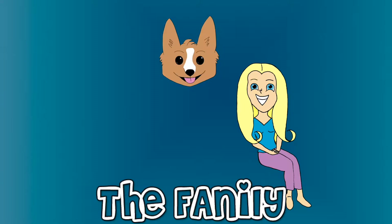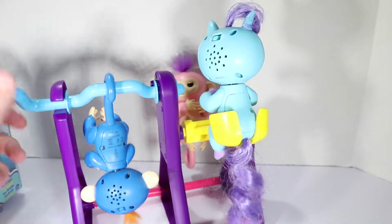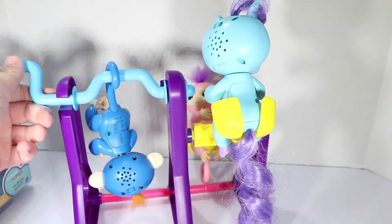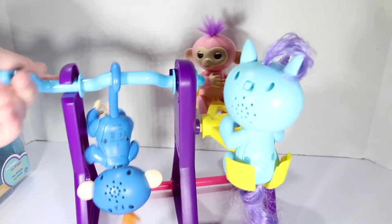Welcome to the Fanily! Here is the center for all Fingerlings. When they're not being played with, they're playing themselves or resting. This is the Fingerling life.